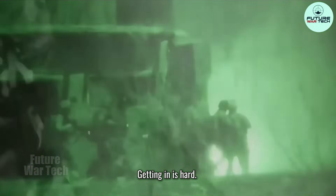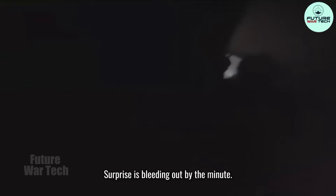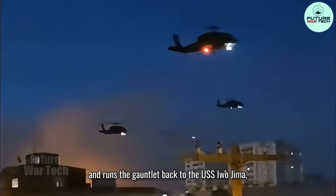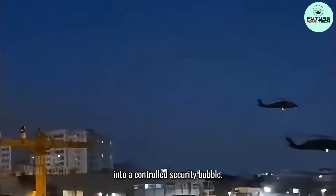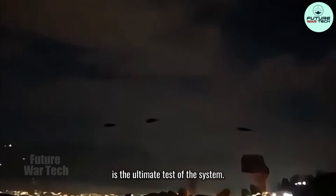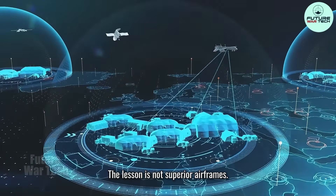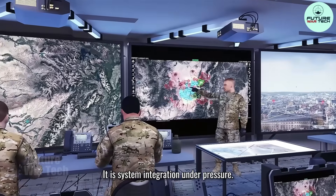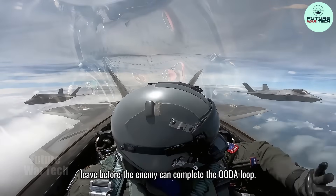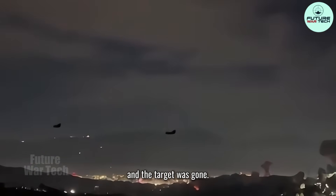Then comes the exfil. Getting in is hard. Getting out is harder. By now, the enemy is awake — surprise is bleeding out by the minute, fog of war creeps in. But the package holds. Suppression continues. The team lifts with the HVT and runs the gauntlet back to the USS Iwo Jima, into a controlled security bubble. Extracting clean while a hostile nation wakes up around you is the ultimate test of the system. By the time Venezuelan forces understood the scope of the raid, the package was already dissolving and the target was gone.